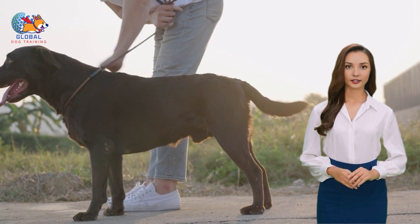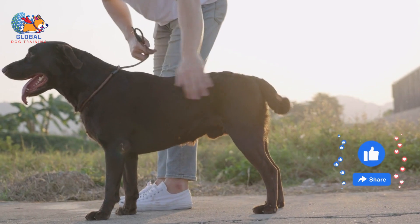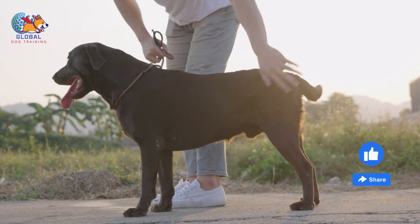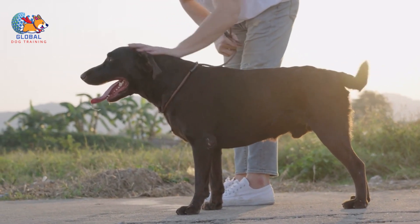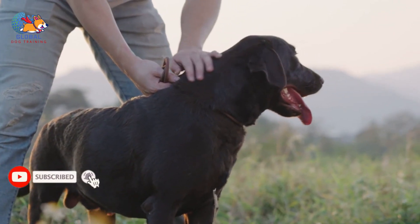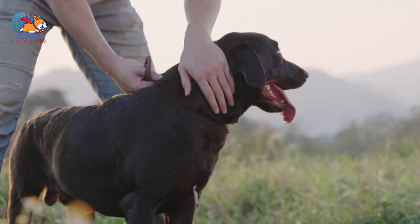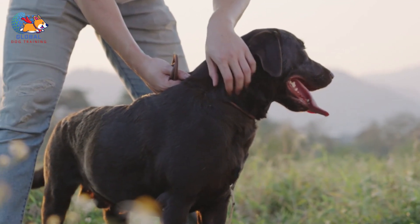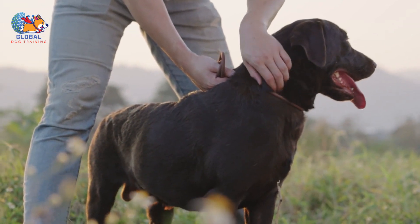Since most dogs find treats irresistible, they'll likely be drawn to the goodies on the ground. This tactic not only distracts your dog from jumping but also encourages them to keep their attention focused downward, making it difficult for them to jump simultaneously. By swiftly providing the treats before your dog has the opportunity to jump, you can reinforce the desired behavior of keeping all four paws on the floor. Eventually, as your dog becomes accustomed to your greeting rule, you can gradually reduce the reliance on treats and transition to rewarding them with attention alone.